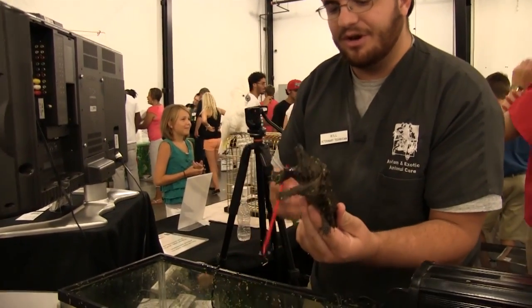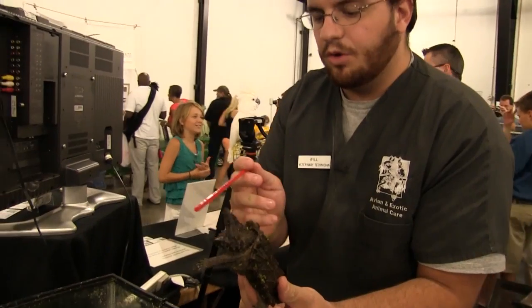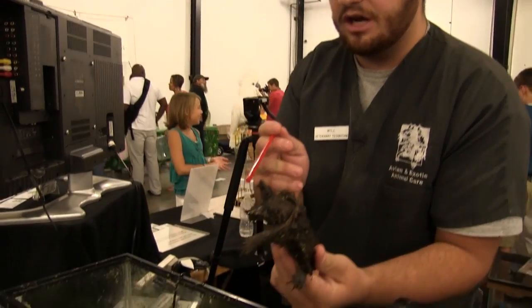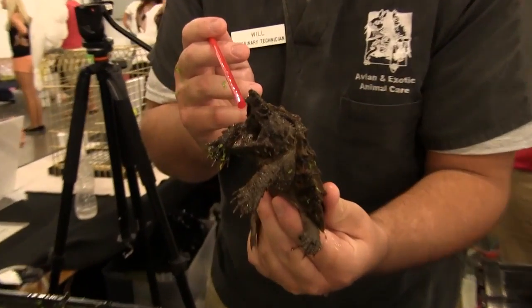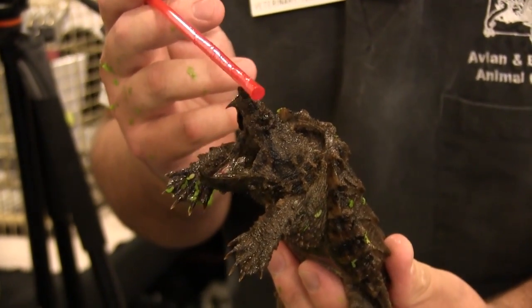You can see they're perfectly adapted to eat fish. They've got a little lure right there at the base of their tongue, as well as a sharp-hooked beak, made to make sure that fish and stuff can't get away from them.